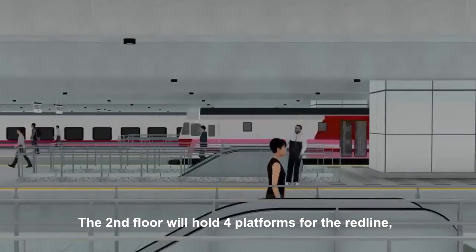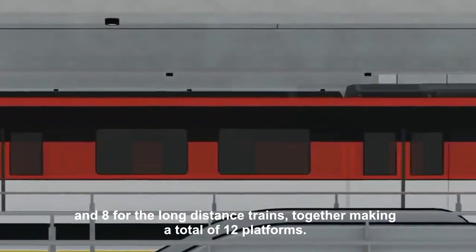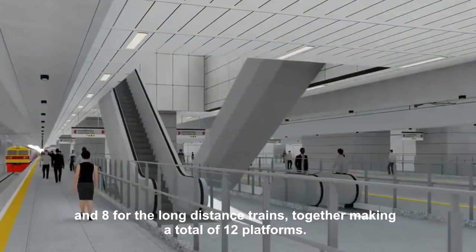The second floor will hold four platforms for the red line and eight for the long distance trains, together making a total of 12 platforms.